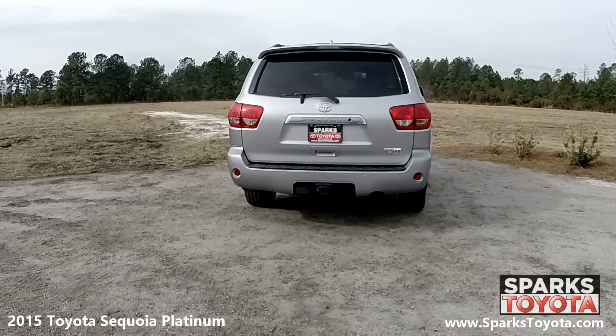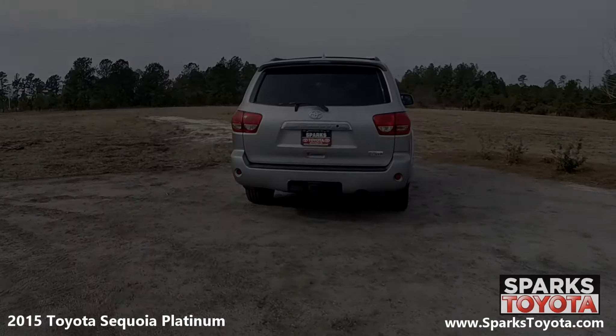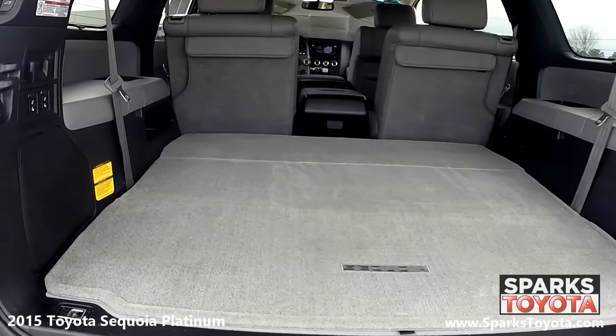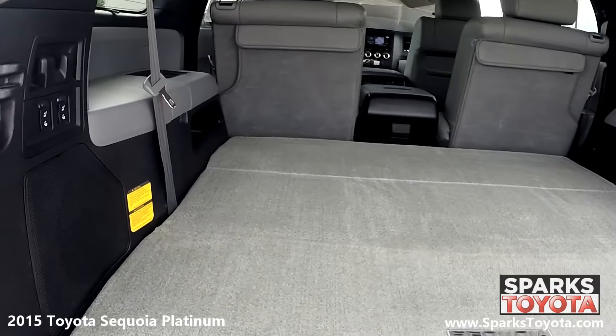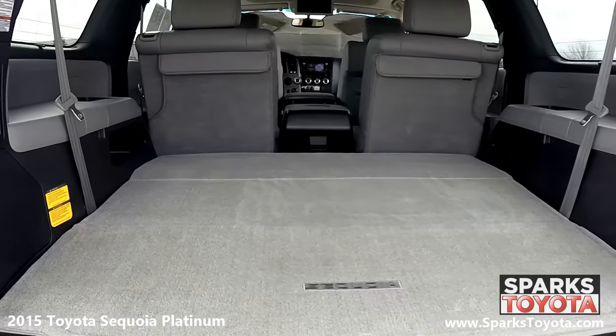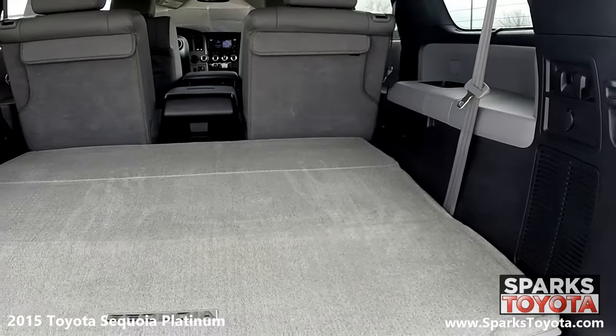Using your key fob, you can open this power lift gate for easy access to the cargo area. Looking at the cargo area, you can see it's very spacious. There are even power controls for lowering the seat backs right from the cargo area for more space as needed. This cargo area also features concealed storage, a durable floor mat, and cargo lights for packing and unpacking at night.